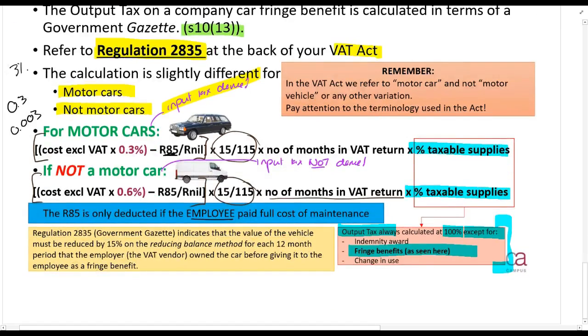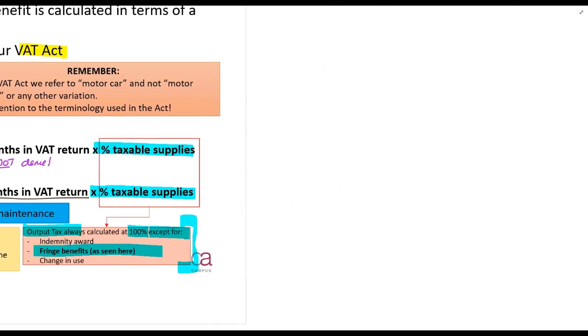There is one special rule in the Government Gazette: if the employer had the vehicle for more than 12 months before giving it to the employee, you need to reduce the cost using the reducing balance method.